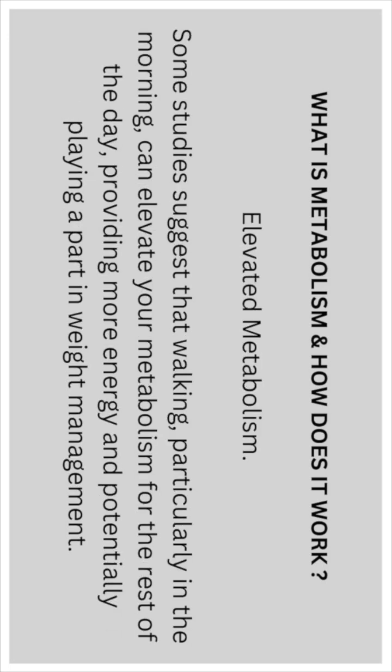Elevating metabolism: some studies suggest that walking, particularly in the morning, can elevate your metabolism for the rest of the day, providing more energy and potentially playing a part in weight management.